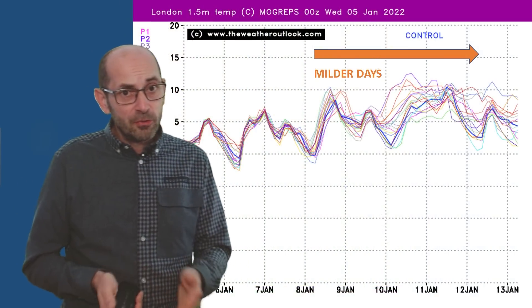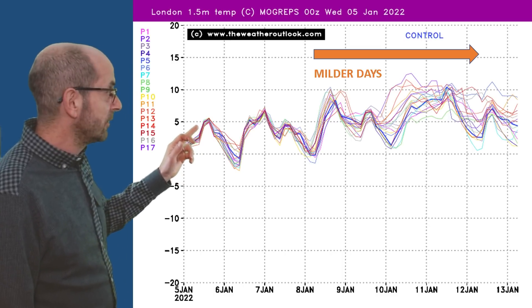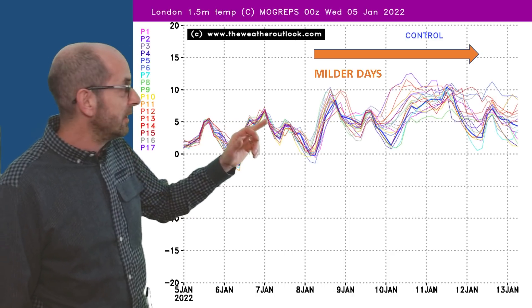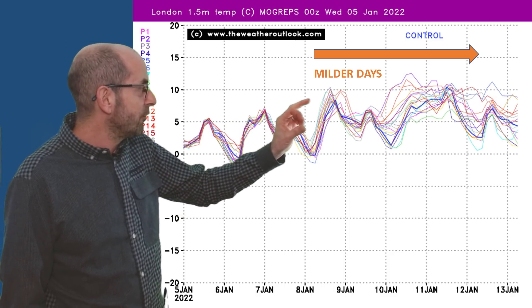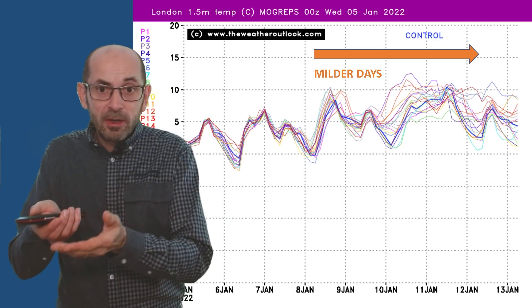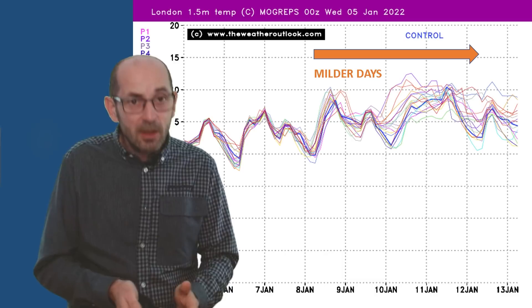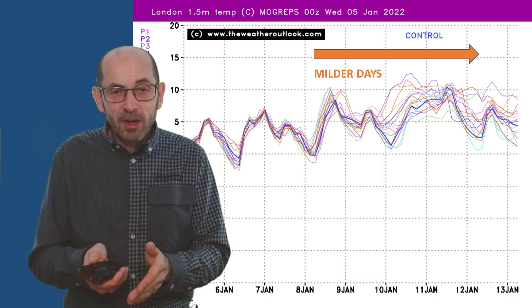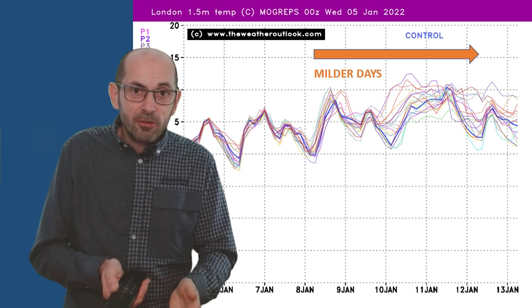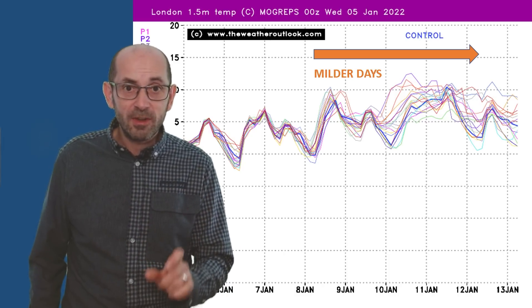The MOGREPS temperature chart also shows a similar pattern. This graph is for London — initially it's quite cold, with maximums in single figures around 5 Celsius, then it becomes a little bit milder, then it gets colder again. But later on from about the 8th of January, more of the individual runs in the ensemble are bringing in milder conditions, at least for a time. There is perhaps the suggestion here as well that by around the 11th or 12th of January, there will be a trend downwards beginning to emerge once again, perhaps as more runs in the ensemble build that high pressure northwards, like the GFS is suggesting.